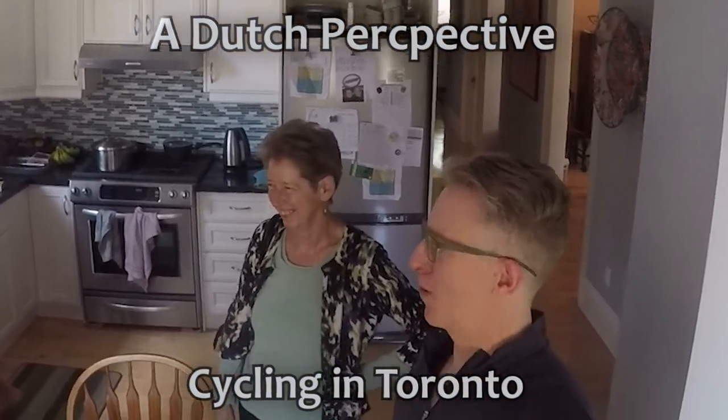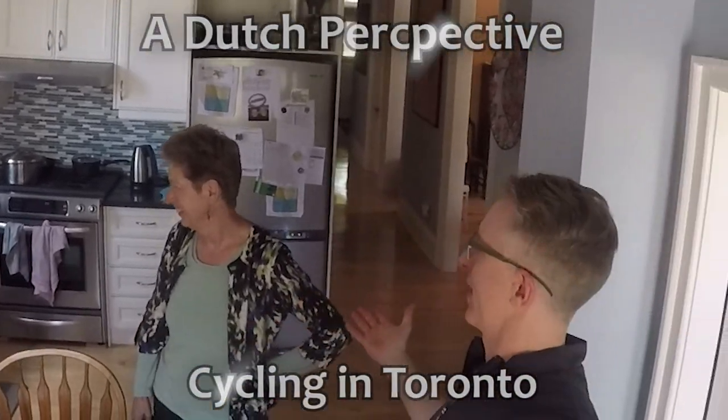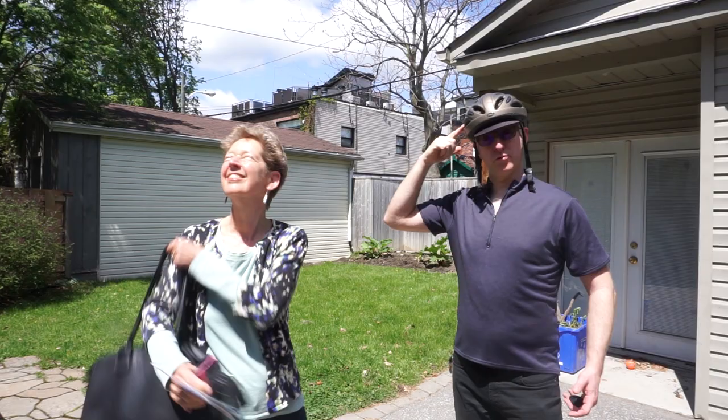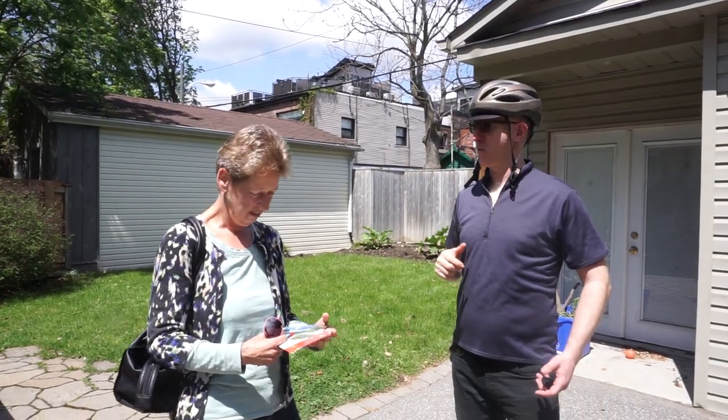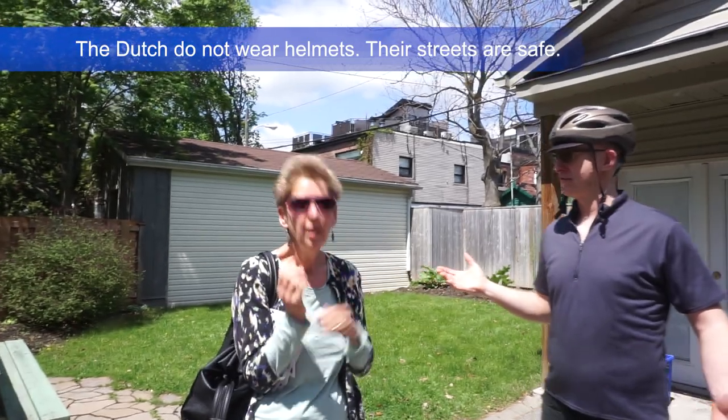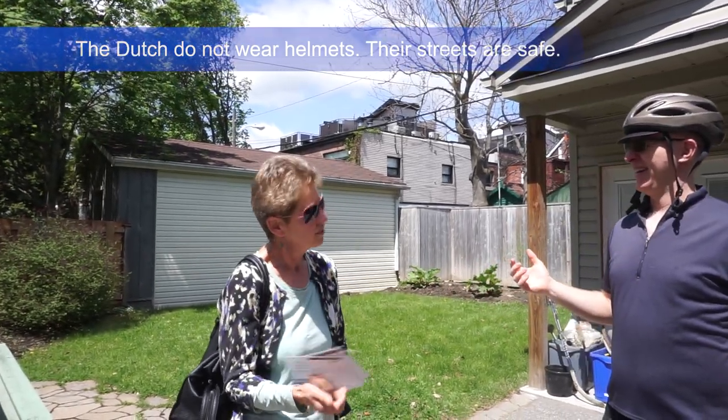Good afternoon everyone. We're going to go for a bike ride with our friend Anna, who's here visiting from the Netherlands, and we're going to show her what it's like to have a nice bike ride in Toronto. It's a very sunny day — a helmet can be a very useful sun visor in most situations. You don't want to actually use it for what it's actually used for. Anna, you don't normally wear a helmet, do you? No, and I don't normally wear sunglasses either.